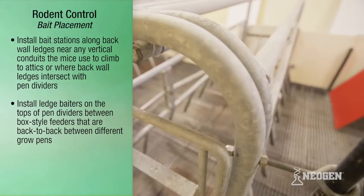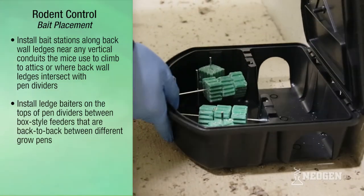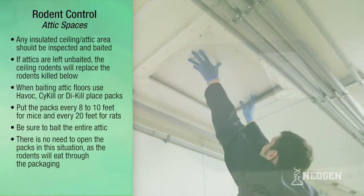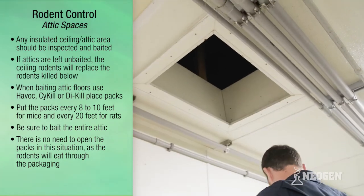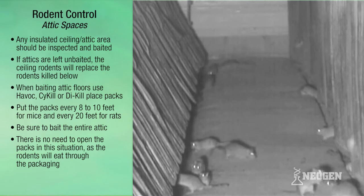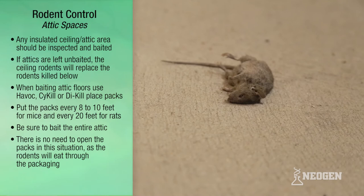This is especially critical in the farrowing house and nursery where the corners contain unoccupied space. Any insulated ceiling attic areas should be inspected and baited — this is crucial with severe infestations. If attics are left unbaited, the ceiling rodents will replace the rodents killed below.